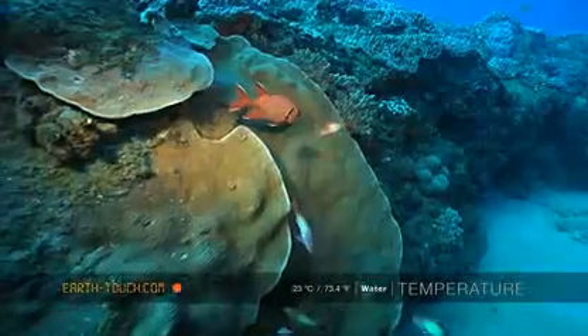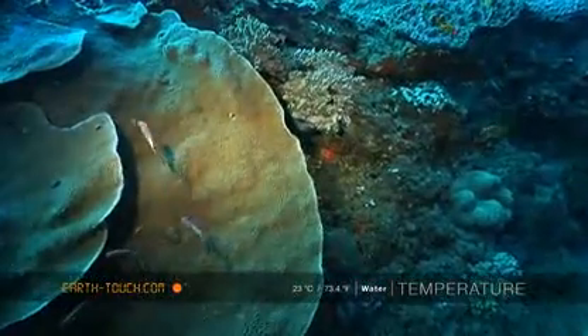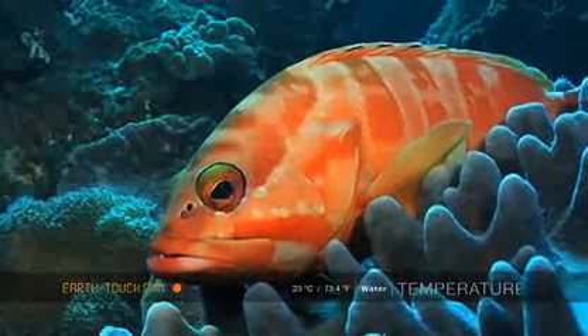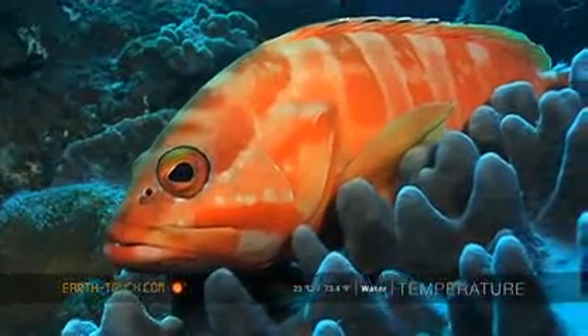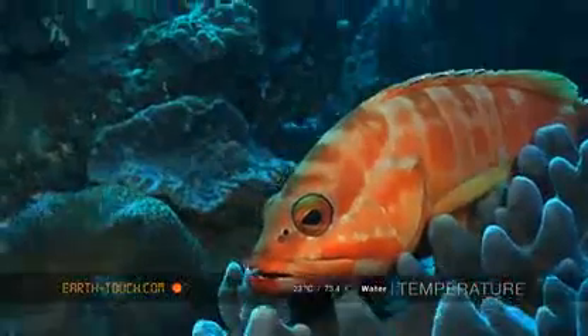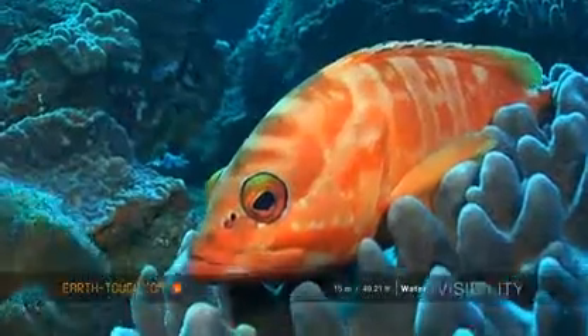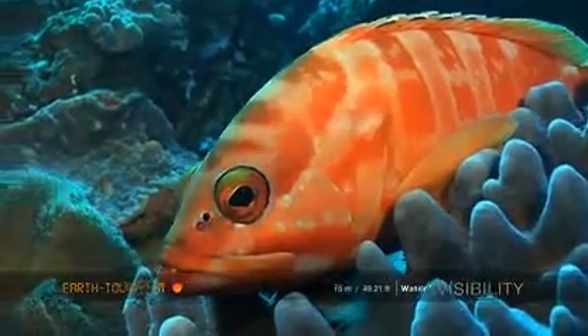Quite a large plate coral growing on a vertical ledge here. And a little half-moon rock cod resting gently on a soft sponge.